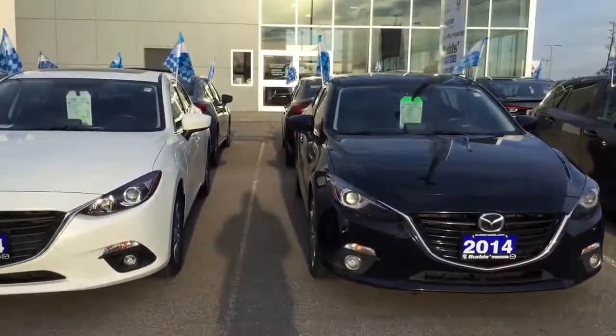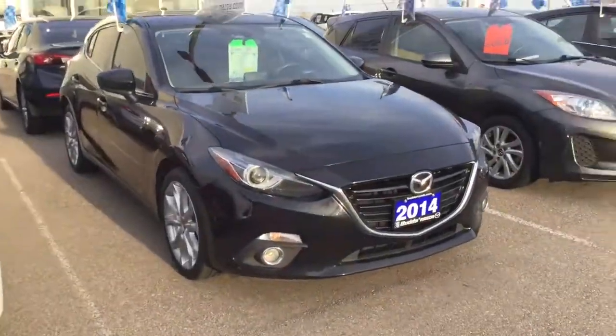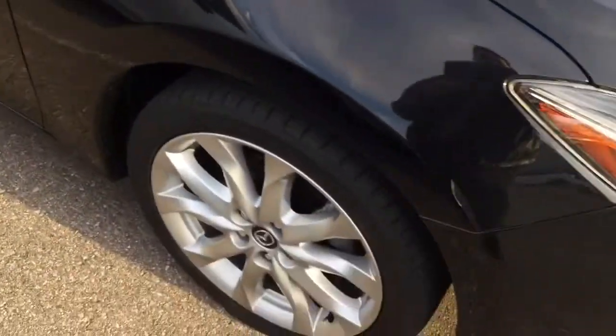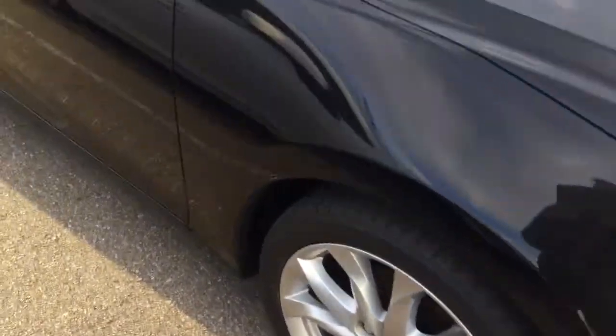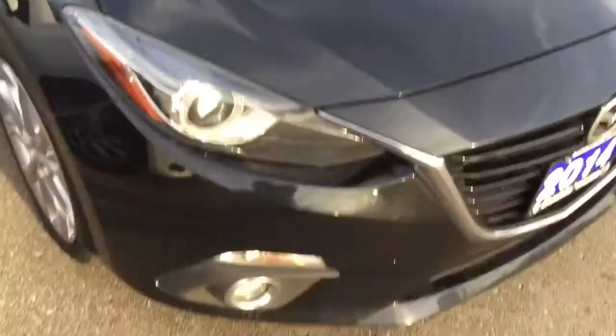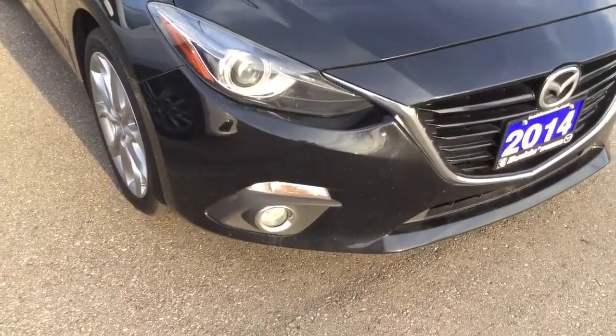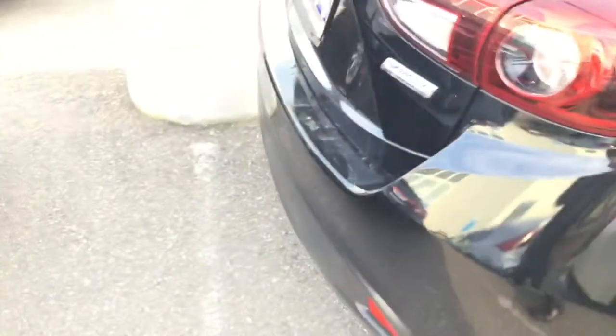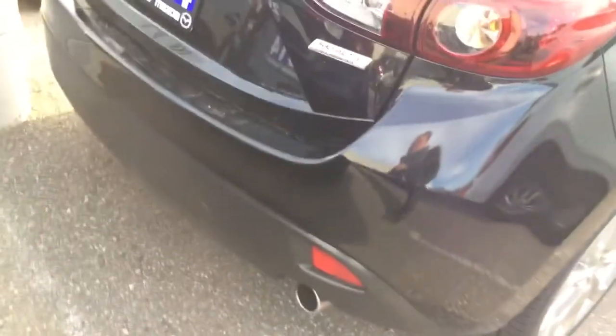Hello John, this is Matt Bren from Buds Mazda. I received your inquiry about the 2014 Mazda 3 - here it is. It's a GS with the alloy rims and the convenience package. You can see it has the fog lights, which is really nice, and it has the tinted windows. In these videos I normally point out any dings or dents, and this one doesn't have any that I can see - so you have a really nice vehicle here.